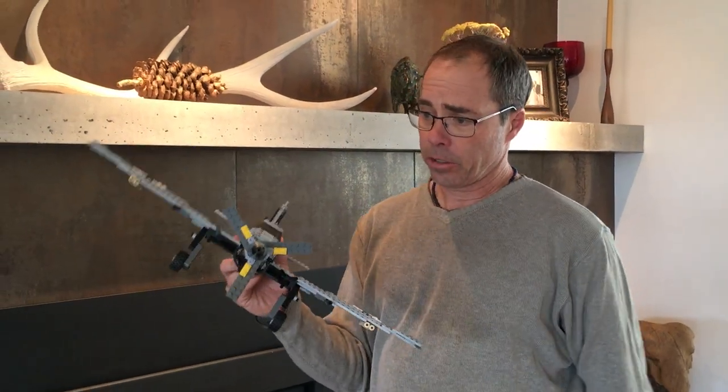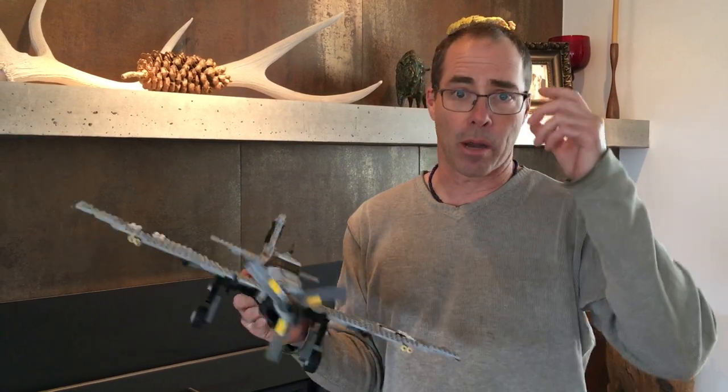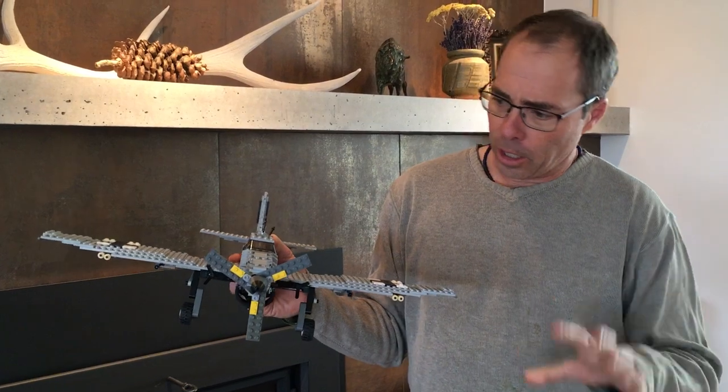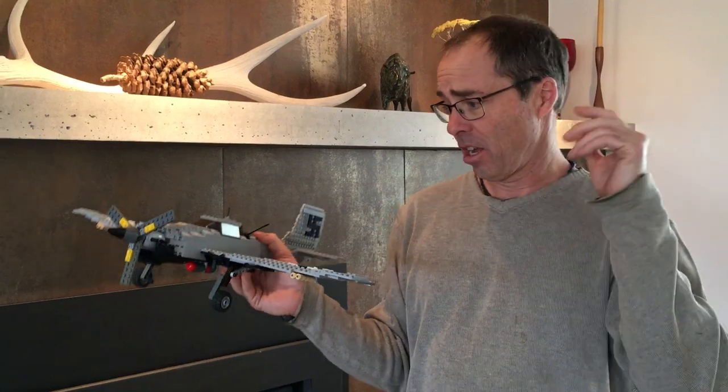This is the Junkers 87, also known as the Stuka Dive Bomber — obviously a German plane from World War II. You might look at it and go, I kind of recognize it, but I guarantee everybody on the internet knows something about this plane.